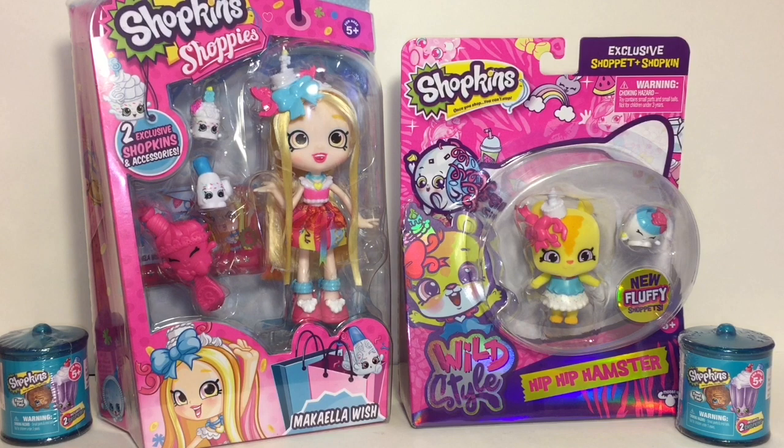Hi guys and welcome to the Mini Toy Love channel! Today I have a cute Shopkins video for you. I have the adorable Hip Hip Hamster shopette, and the matching shoppies doll Michaela Wish. I also decided to throw in a couple of Shopkins Food Fair dessert party themed items, so lots of cute toys — let's get started!